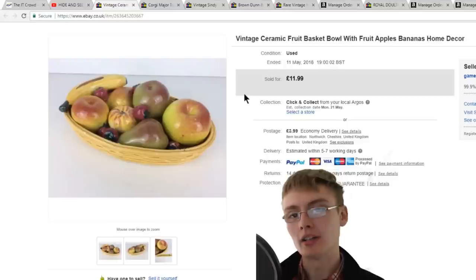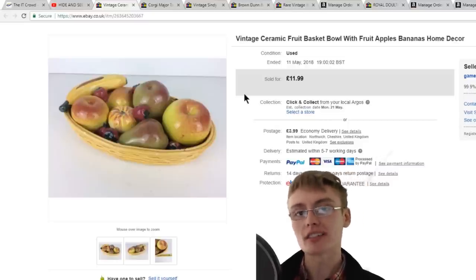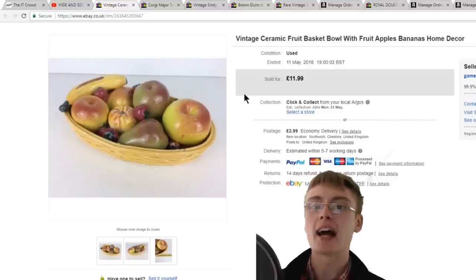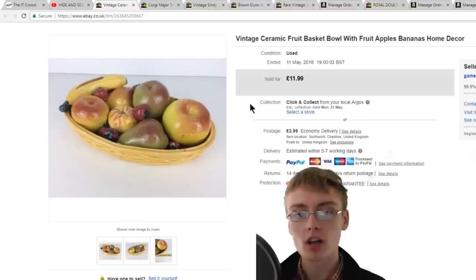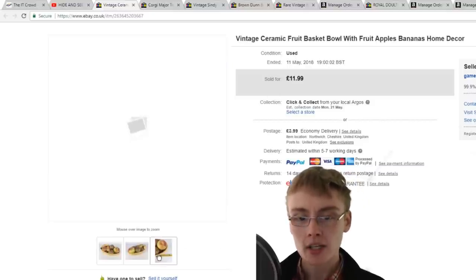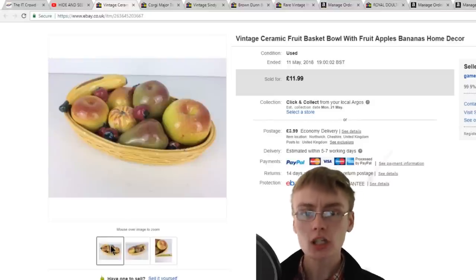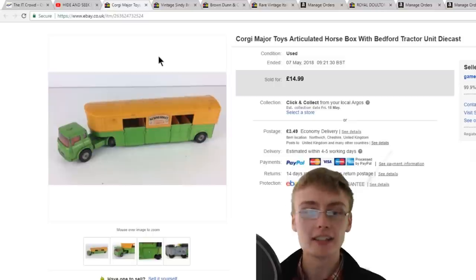Next is something from a household job lot. I generally pay between two and five pounds a box for household job lots, while vintage job lots I might pay up to twenty or thirty pounds a box. This was just a ceramic fruit bowl — nothing special — but it looked quite nice. I whacked it on for £12 plus postage and after a while it sold. I just completely made up a price, so I was happy to see that go.